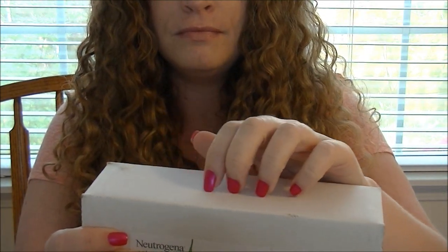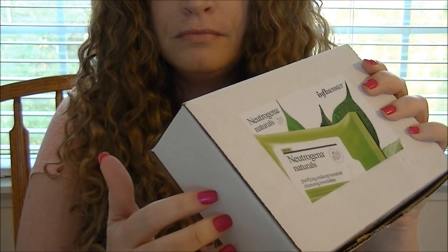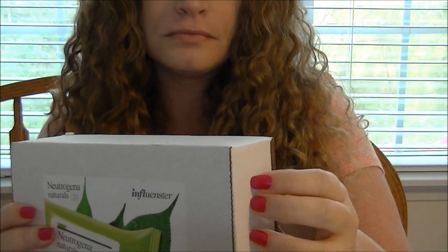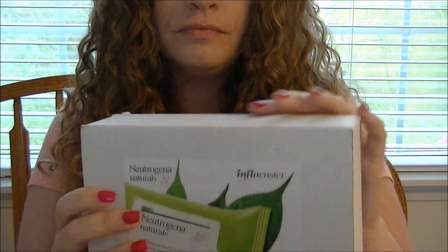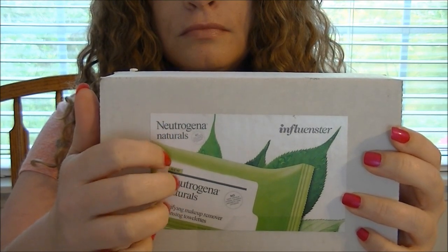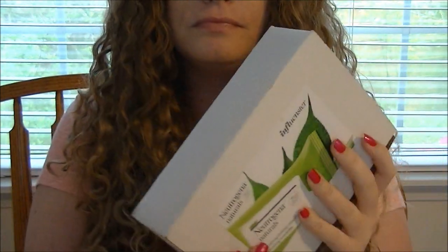I'm opening one of the pieces — it has my address and everything on the back, so that's why I'm not holding that side up. But this just has 'Influenster' at the top, and then it says 'Neutrogena Naturals Purifying Makeup Remover and Cleansing Towelettes.'